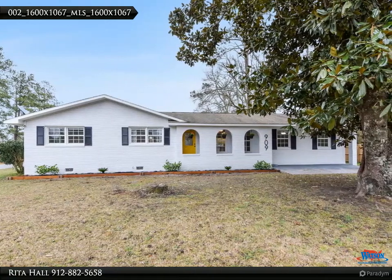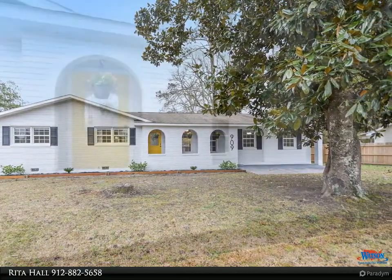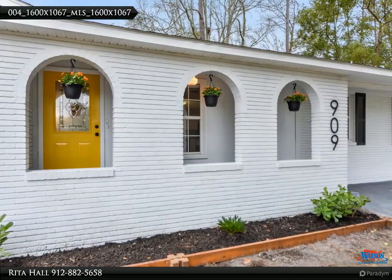If you would like to schedule a private tour, please call the Rita Hall team at 912-510-4426. Modern Farmhouse-Style Brick Bungalow just minutes from the heart of Kingsland.